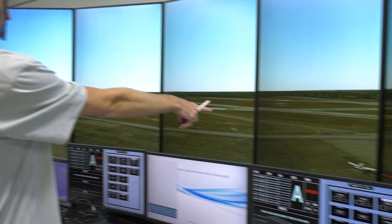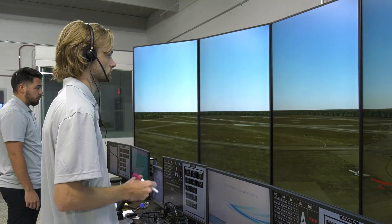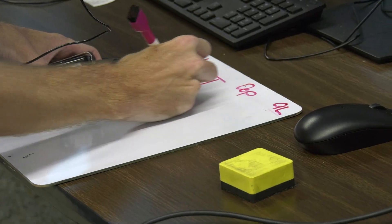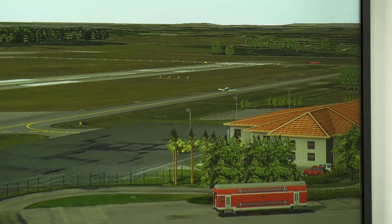Since March, we've been training control tower operators specifically and providing them with their first CTO, helping them find employment within the federal contract tower program.